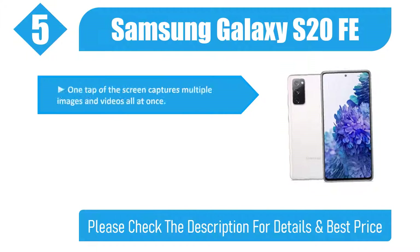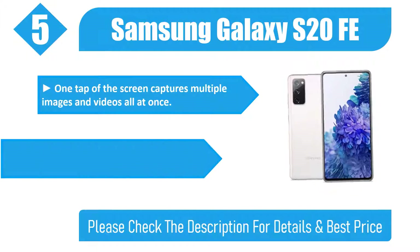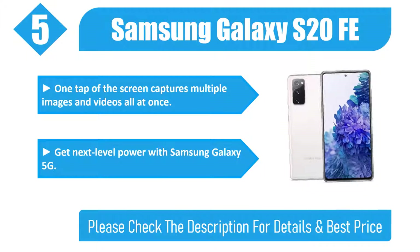One tap of the screen captures multiple images and videos all at once. Get next level power with Samsung Galaxy 5G. Please check the description for details and best price.